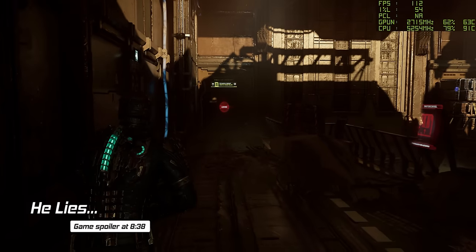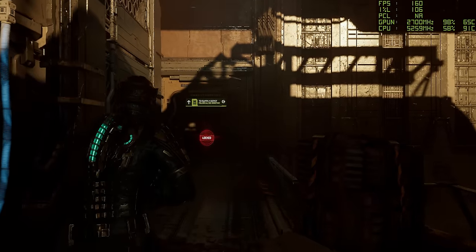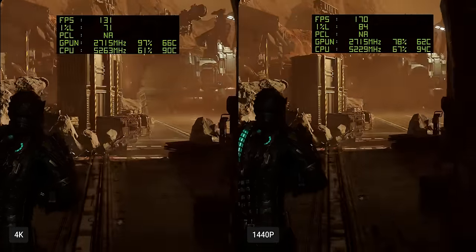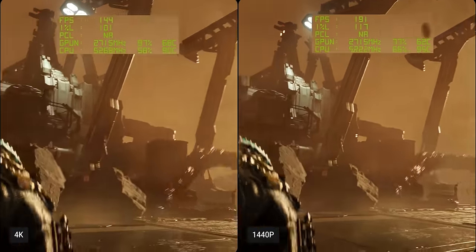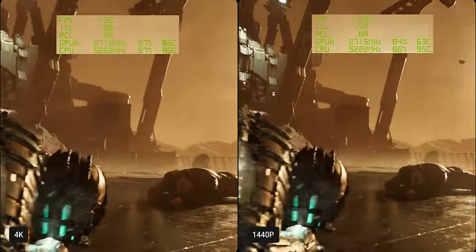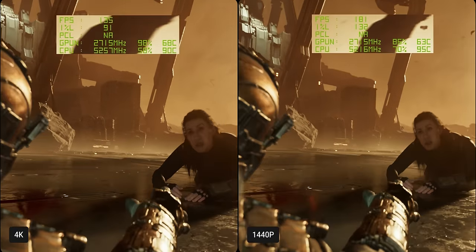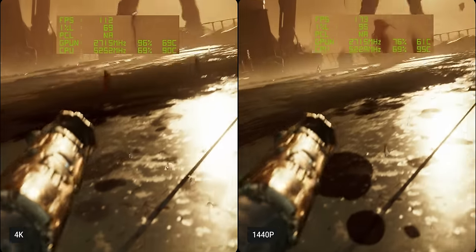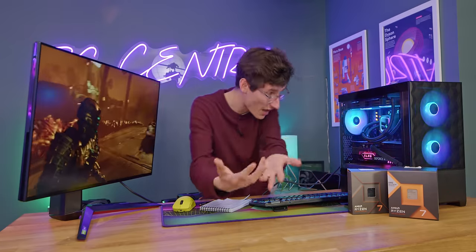Next up is Dead Space — right at the end of the game so no spoilers, just walking down a corridor to give an idea of how frame rate will change. It's all real-time rendered, which is nice for comparison between CPUs and resolutions. At 4K it doesn't really seem to be bottlenecked at all, whereas at 1440p you're likely to see a slightly lower frame rate, though we are using DLSS. This is a game that is very heavily dependent on your graphics card, so I'd worry more about that than the CPU.